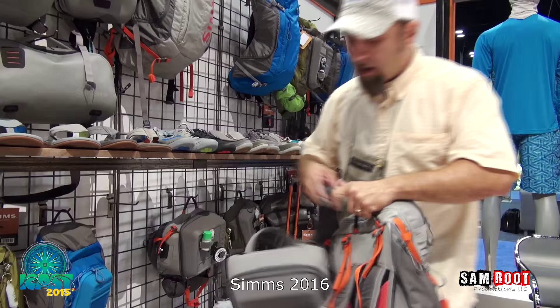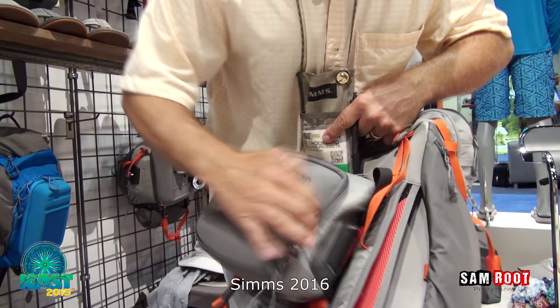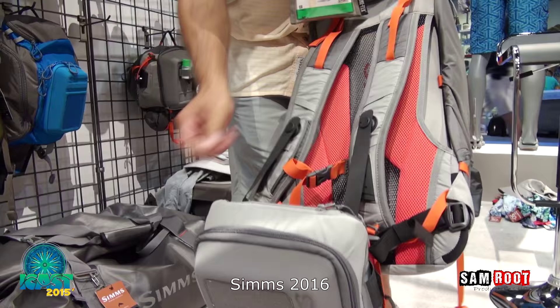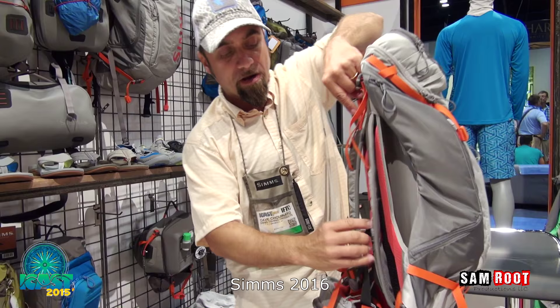This chest pack is also new in the Waypoints collection. The magnetic system literally locks in magnetically right into our backpack, and you can have a full hiking system for all your bonefishing or trout fishing. The backpack is available in two sizes at only $129.95 retail.